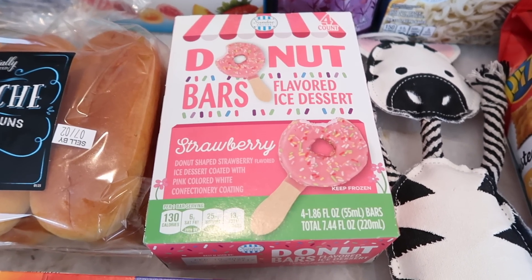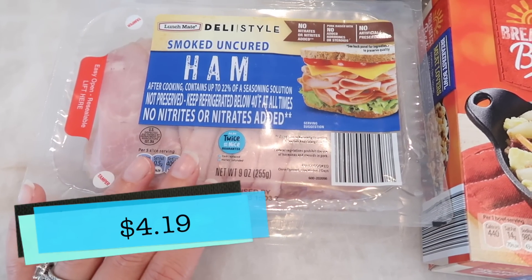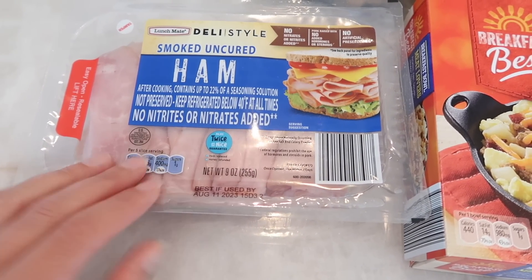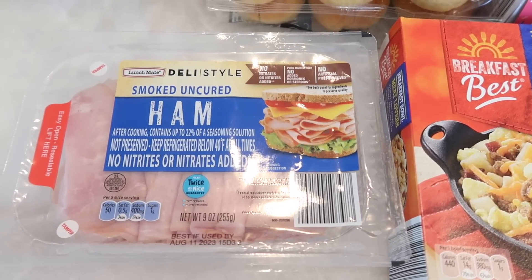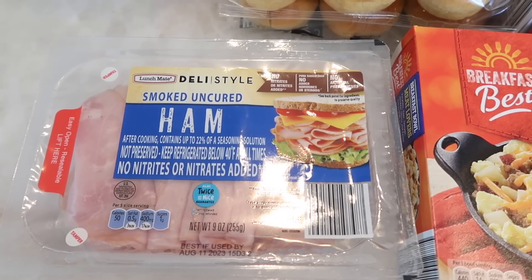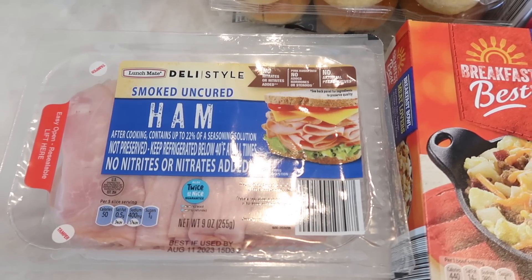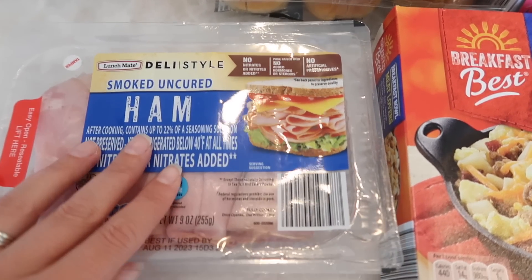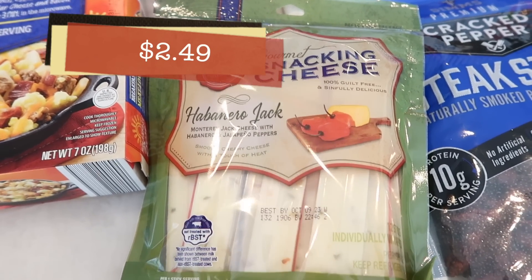Tim obviously loves his ham, so I got him some more. He's going to be making sandwiches for his trip because he doesn't have a lot of food options — it's a quick, easy thing he'll pack for lunch while he's in the office.